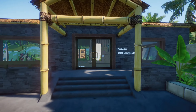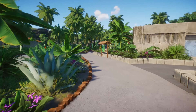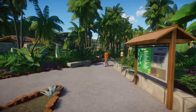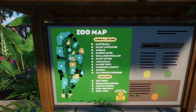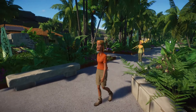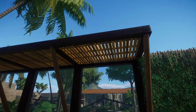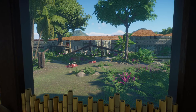The Cortez Animal Education Center. The story behind Iguazoo is that it's part of Conservation Canada. Here is a zoo map for Iguazoo. One of the characters in the story is Camila Cortez, which I believe I suggested — and that is why it's called the Cortez Animal Education Center, because her parents were the ones who funded it.